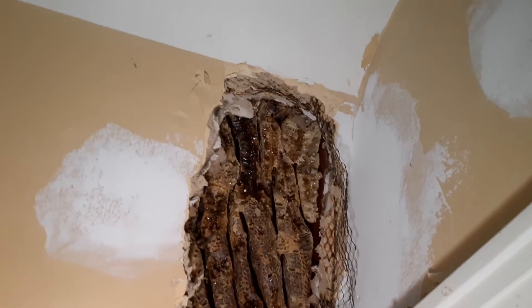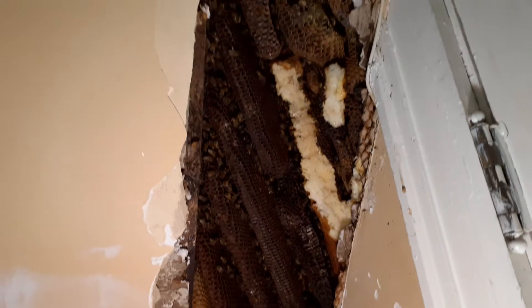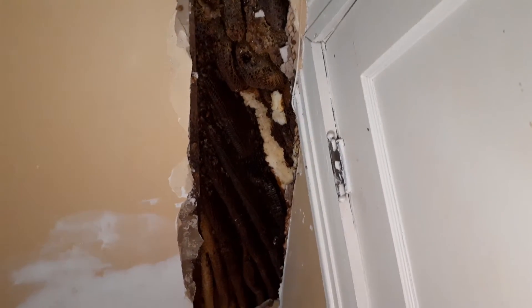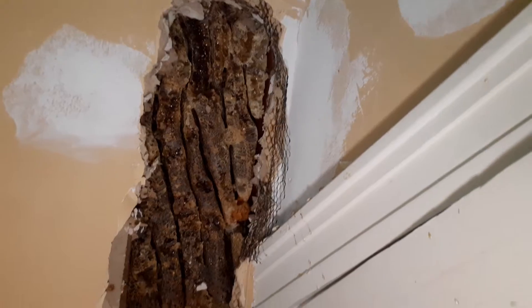All right, here's today's removal. This thing has been here for at least two or three years that I'm aware of. I came in and did a partial removal this year back in the early spring, and we did not get to this section here. I made the folks aware that there was probably something back here, but at the time they were not interested in pursuing things any further, so we stopped basically here.